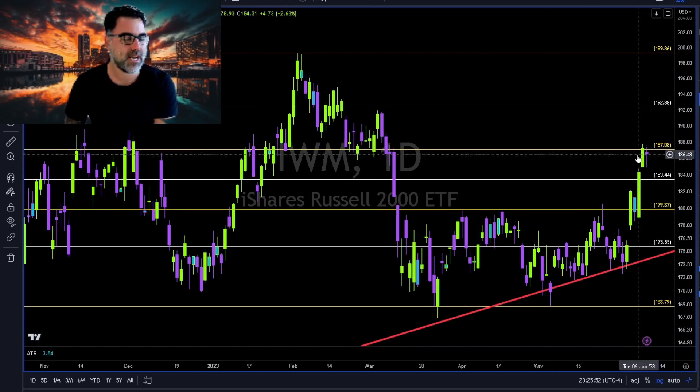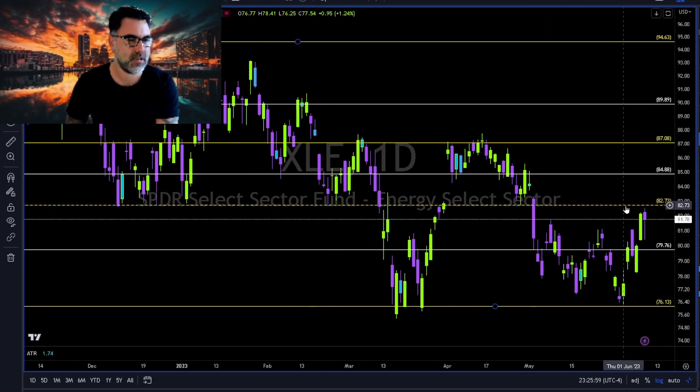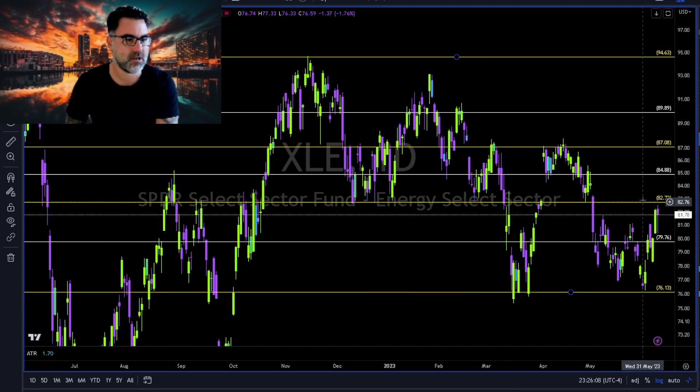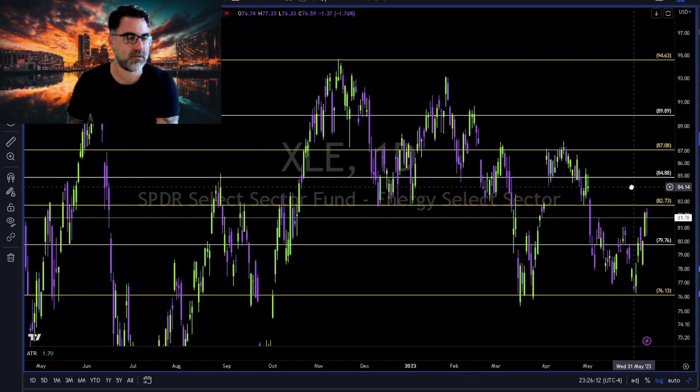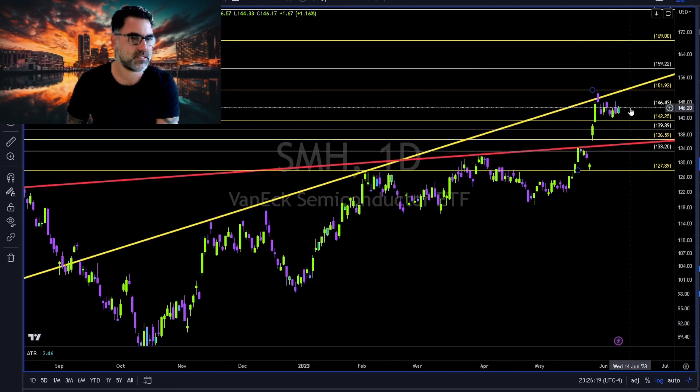XLE: 82–83 still holding as resistance. We have a slight gap at 80 — more than 80% of all gaps will get filled. Still early on XLE to take any kind of decision. We might take long on a weekly close above the 83 area.